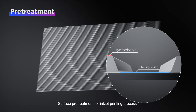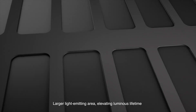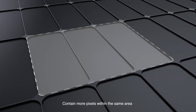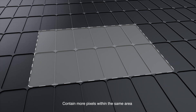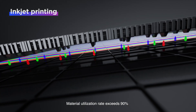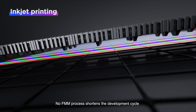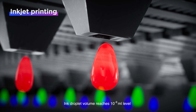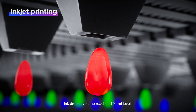Surface pretreatment for the inkjet printing process ushers in a larger light-emitting era, elevating luminous lifetime. The technology contains more pixels within the same area; material utilization rate exceeds 90%. No FMM process shortens the development cycle. Ink droplet volume reaches 10⁻⁹ milliliter level.